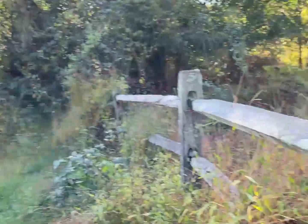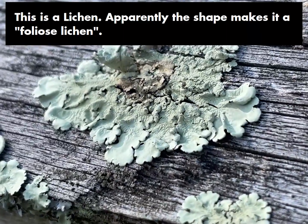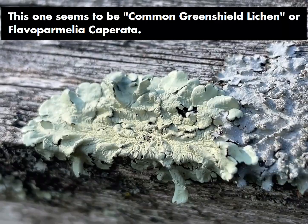We're the fungus finders. Aren't they neat? Lichens or whatever? Lichens are fungi, right?